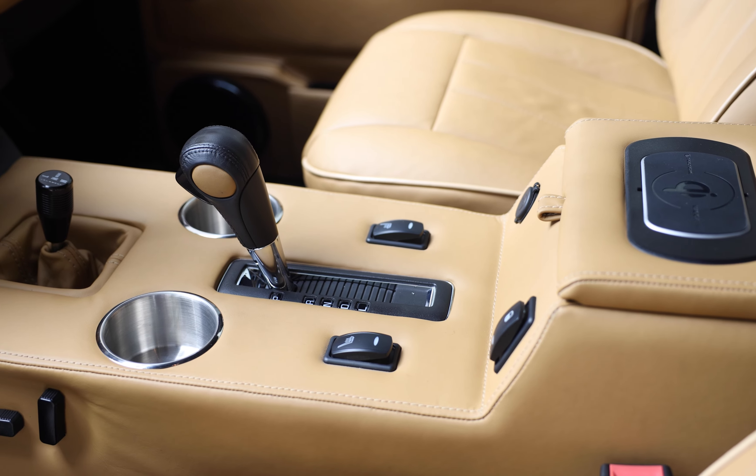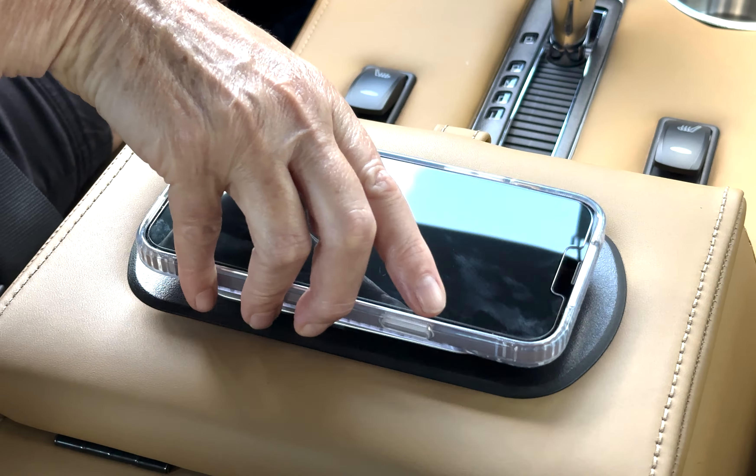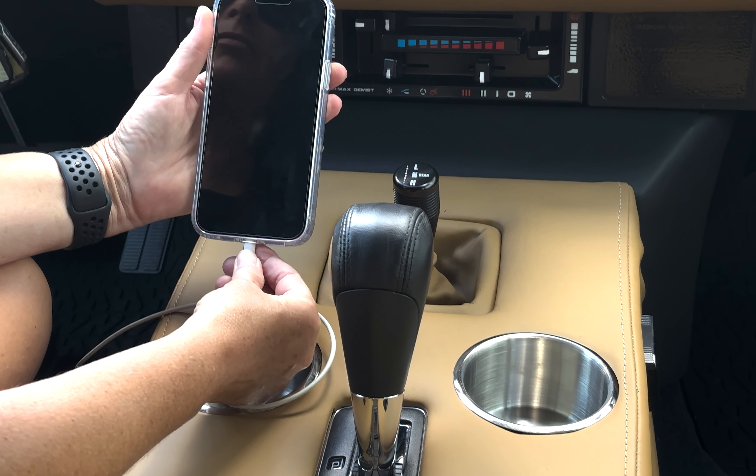This Range Rover also features an array of modern elements such as GEL Audio's sound system, Apple CarPlay, wireless charging, rear AC, and access to USB ports throughout.